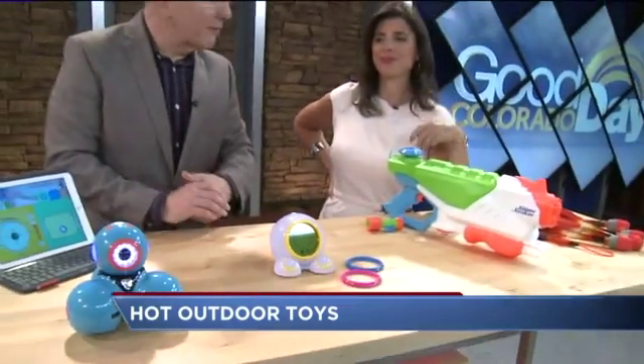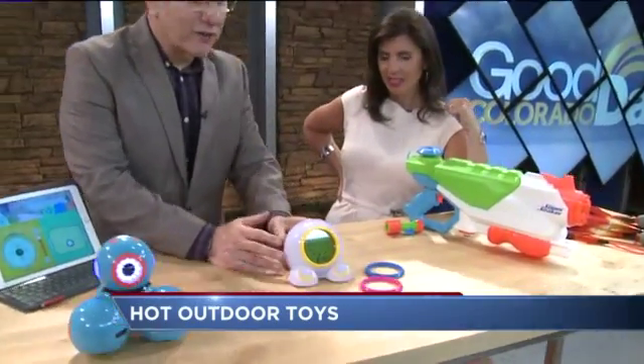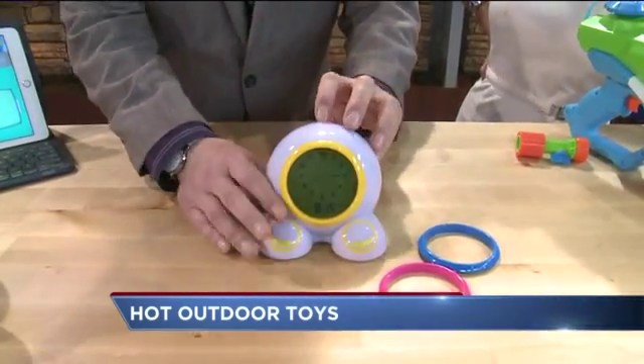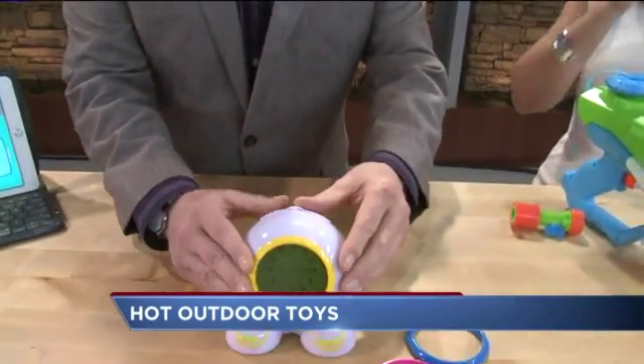Learning to tell time and keeping kids in bed — really important. This is the Teach Me Time Clock from Patch Products. It's got all kinds of different things you can program. It'll light up and tell you when it's time to stay in bed and when it's time to get up. It's got kid controls on the feet and parental controls on the top. Really just a cool thing.